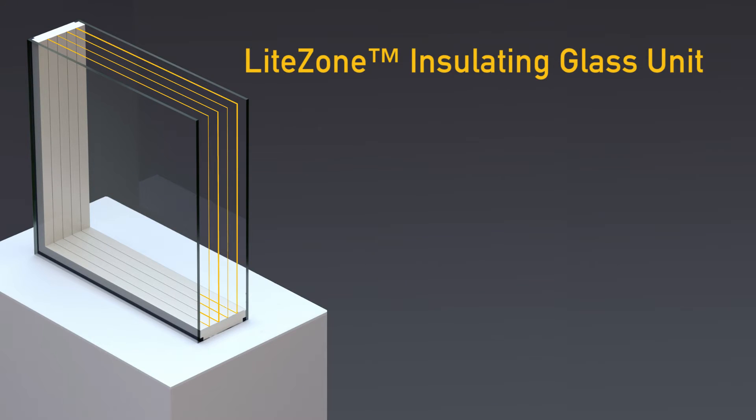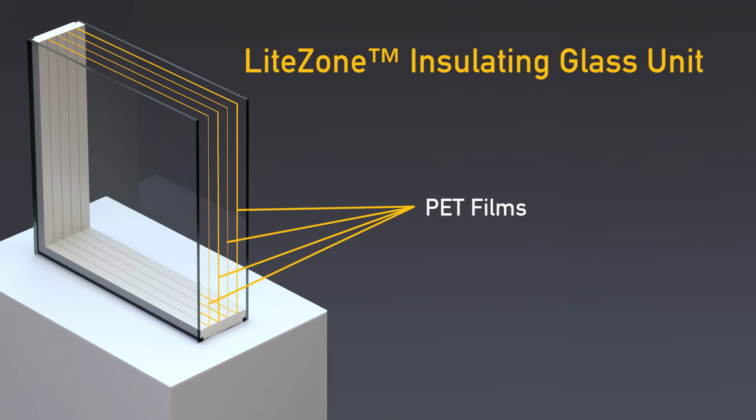This allows LightZone to add layers within the glass unit of suspended films. By varying the number of films, the number of low-E coats used, and the thickness of the glass unit, we can achieve insulating values as high as R19.6 center of glass and as high as R17 for the overall window, including both the glass and frame.